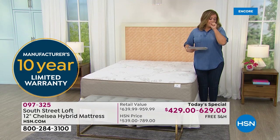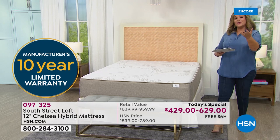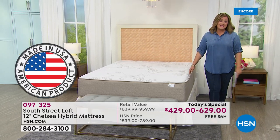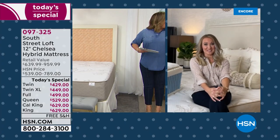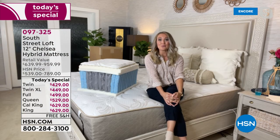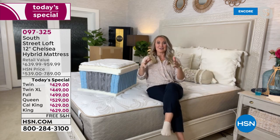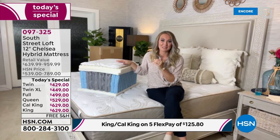Item number 097325. Brand ambassador Stephanie Rantz is back — welcome! We're very excited for this mattress because we haven't featured a South Street Loft mattress in about half a year. This is a big deal — we're not here every month with a mattress, so when we are, pay attention because we have something really special.